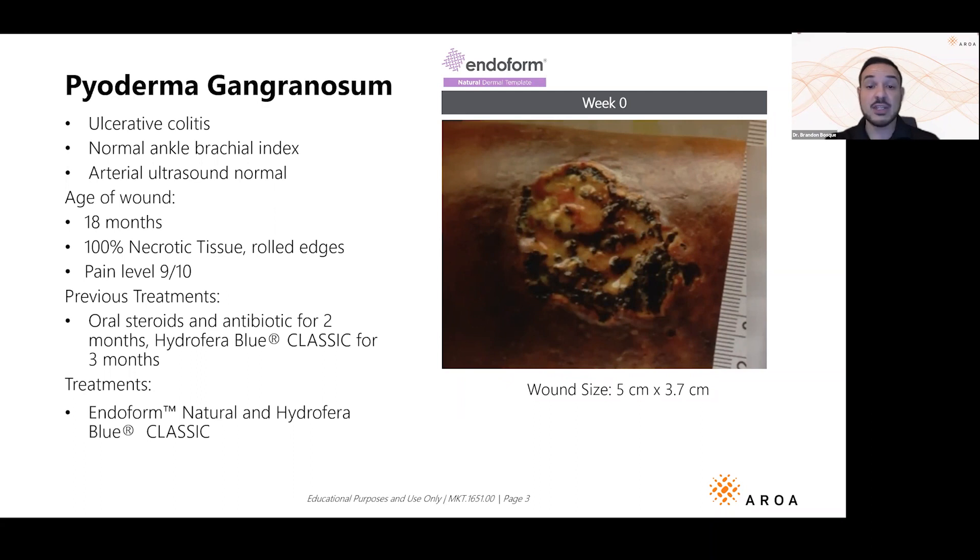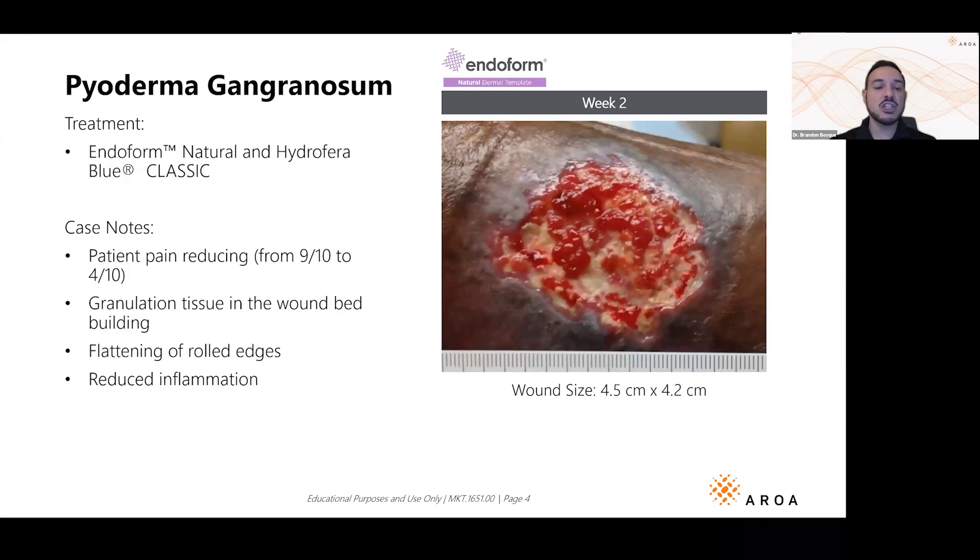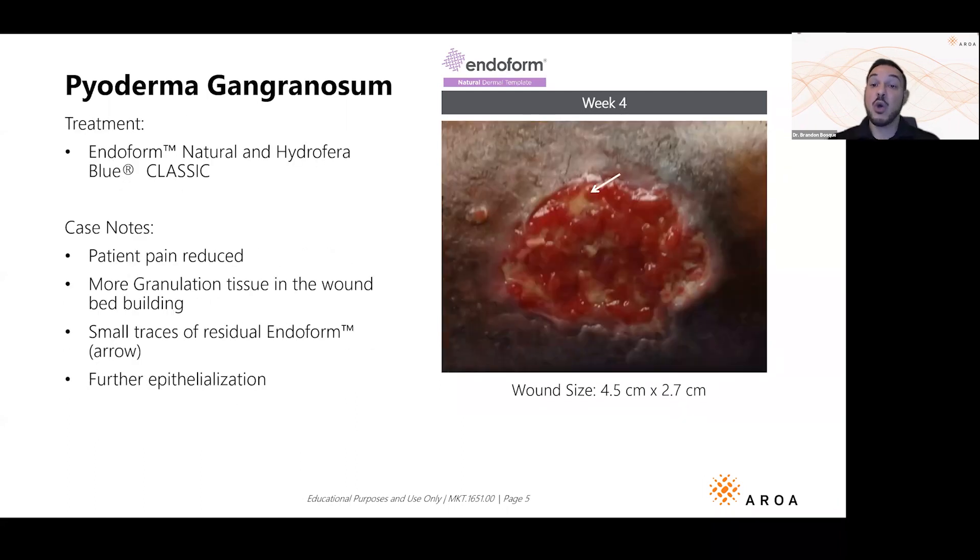After 18 months with rolled edges and nine out of ten pain, after just two weeks of applying Endoform with a foam dressing like Hydrofera, the patient reported their pain reduced by more than half. You're already seeing beautiful granulation tissue and the edges are starting to flatten out. Another two weeks later, you're seeing that granulation tissue and the wound is starting to contract and heal from the edges.